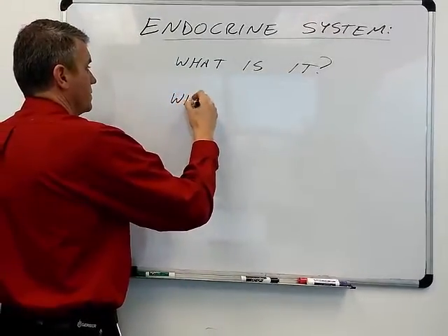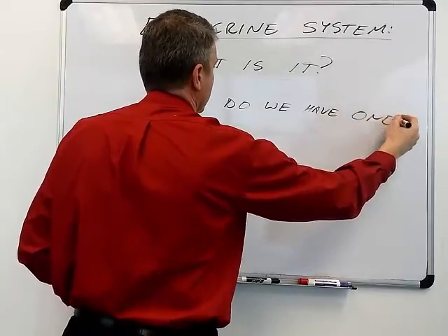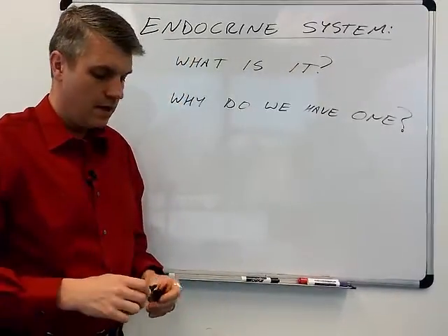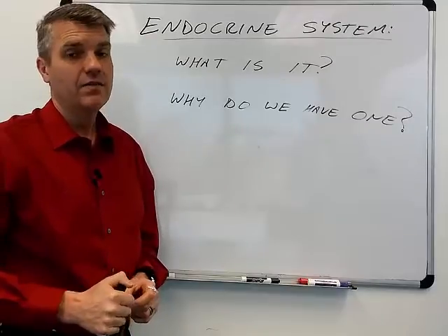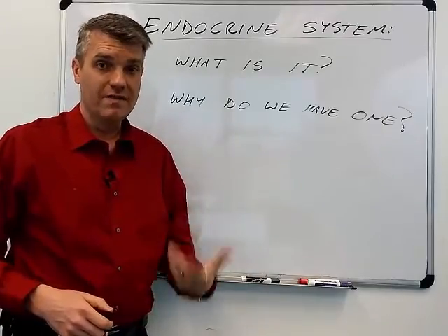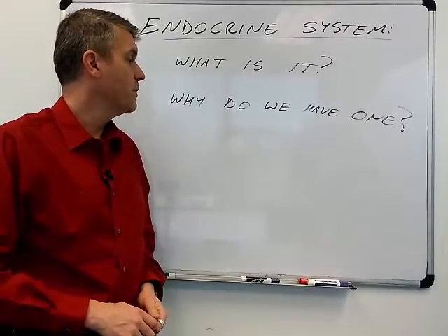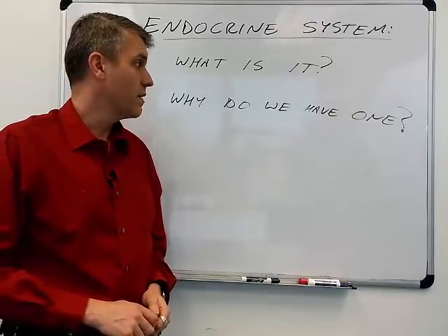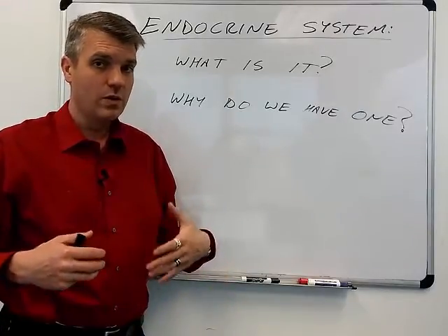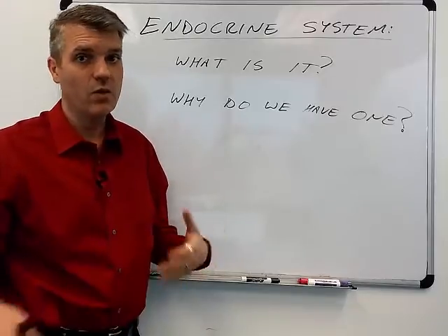Why do we have one? We have an endocrine system to control a lot of important functions in our body and to help regulate homeostasis. We have one to help us grow and develop as we go from baby to child to eventually adult — so growth and development. Reproductive functions also require the endocrine system. And there's regulation of water and electrolyte balance in the body: hormones that direct the kidneys to retain more sodium, for example, and hormones that direct the kidneys to eliminate more or less water.